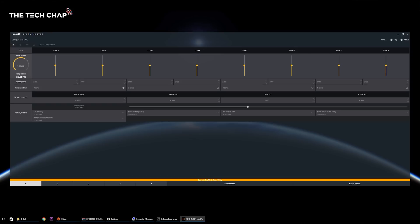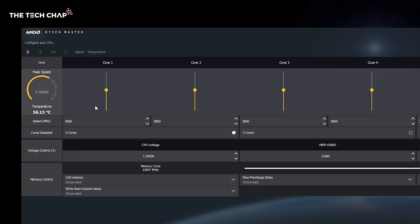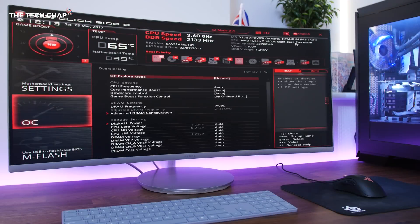As for overclocking, all Ryzen CPUs have their clock multipliers unlocked — unlike Intel, where you have to buy the K version to overclock. But unlike Intel's chips, it is difficult to overclock Ryzen beyond an extra 100 to 200MHz, even with fancy water cooling. Overclocking manually also disables the auto-boosting XFR feature, so whether you go manual or auto-overclock, you won't get the 1800X past maybe 4.1GHz.